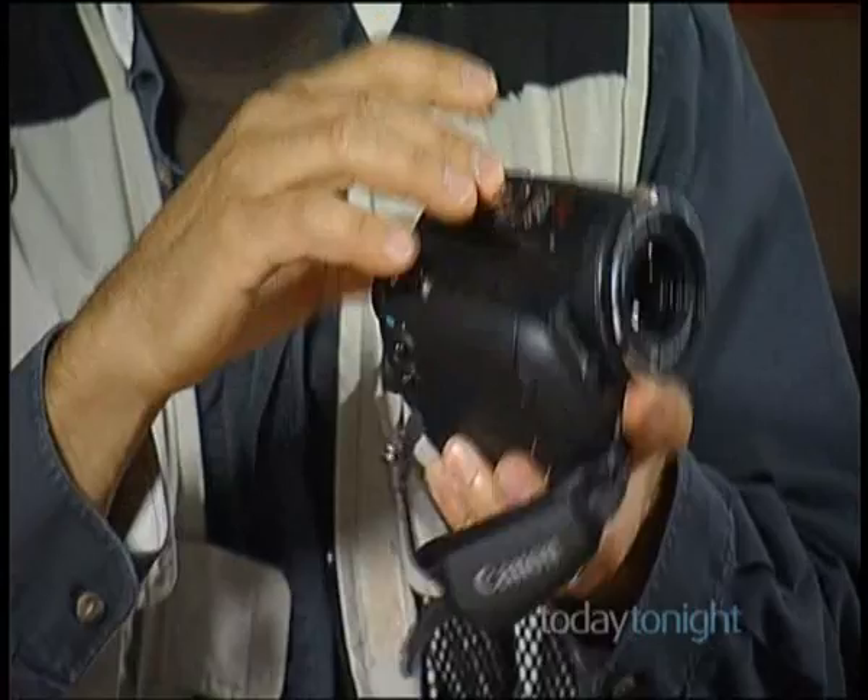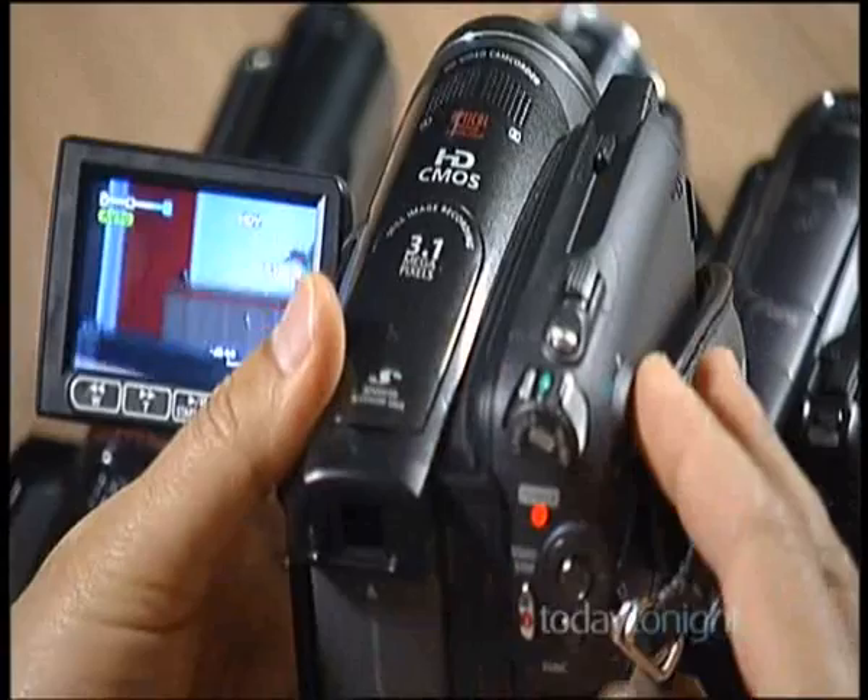Alex's favourite is the tape-driven Canon HV30, even though he says tape is going the way of the dodo. He has a couple of those and says they're fantastic cameras — he actually uses them for work. Most people watching the news at night don't even know he's used that instead of a $50,000 camera.